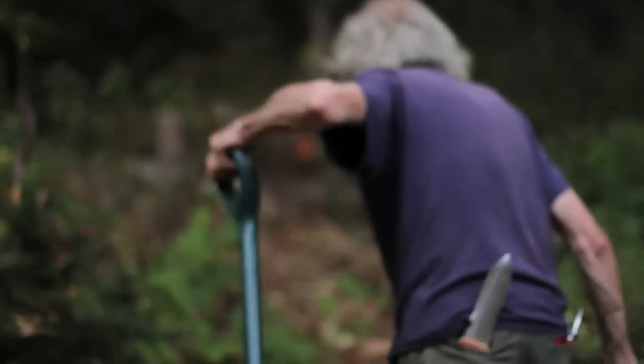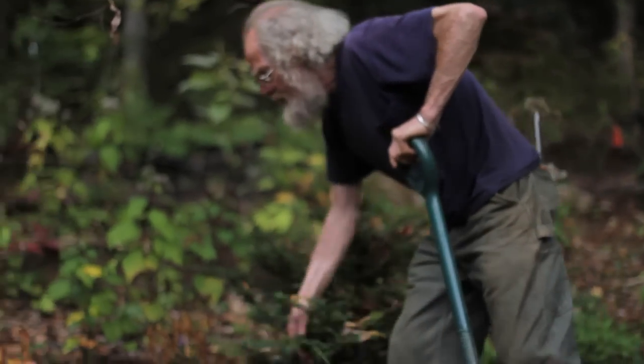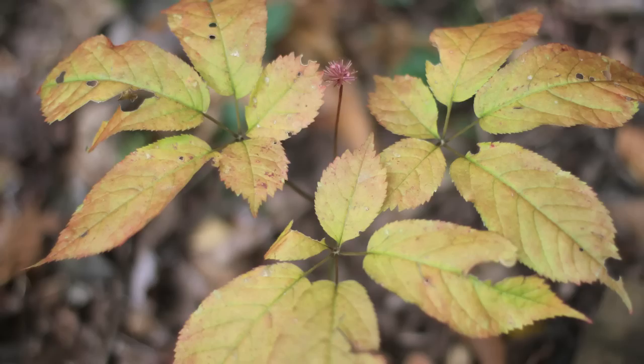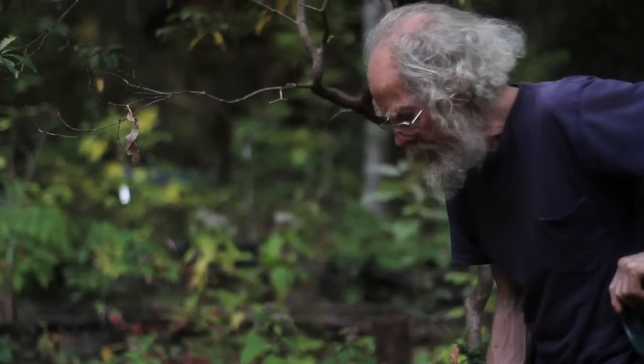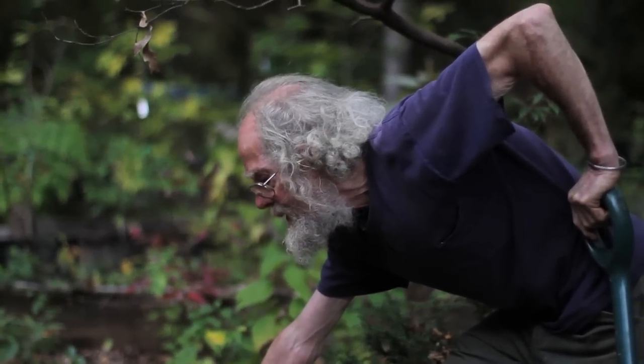Now we can look at the ginseng. These are American ginseng dying down. They turn a rather unique shade of gold as they die down. That's one of the times of year when you can hunt for ginseng with some hope of finding it. The other of course is when the fruit is on there — the bright red berries.